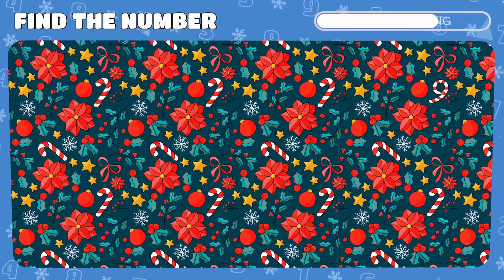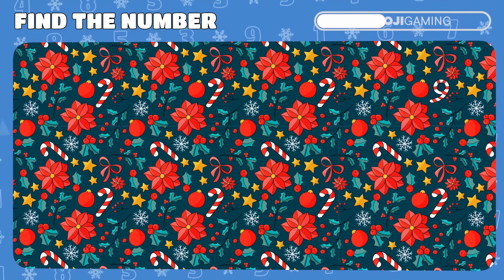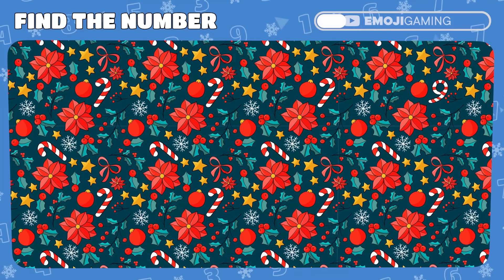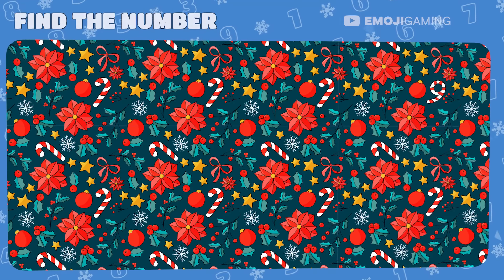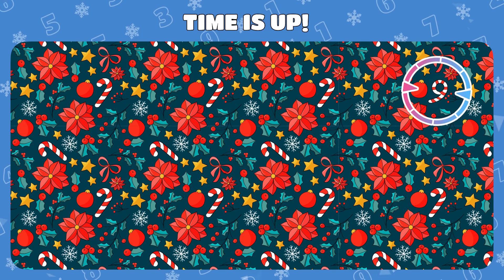Take a close look at this festive scene. A number is cleverly camouflaged. Have you spotted it yet? Indeed, a candy cane shaped like the number 9 was tucked away right here.